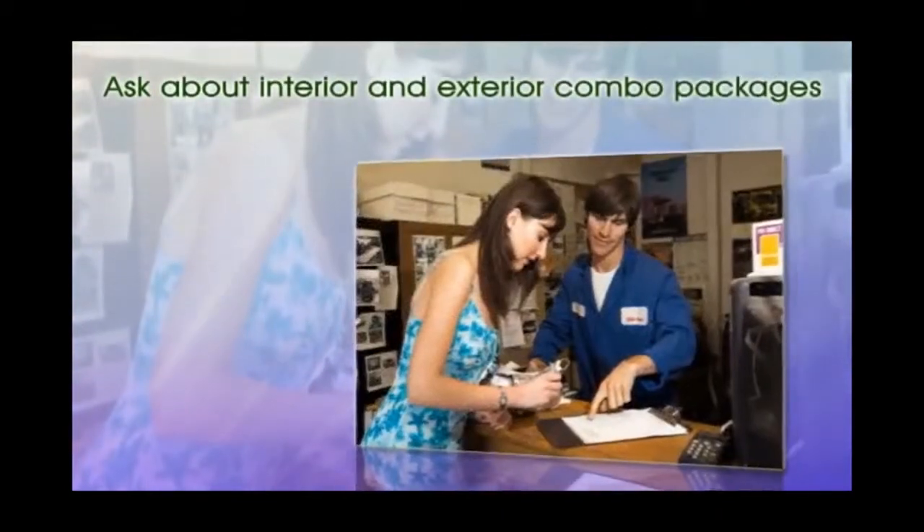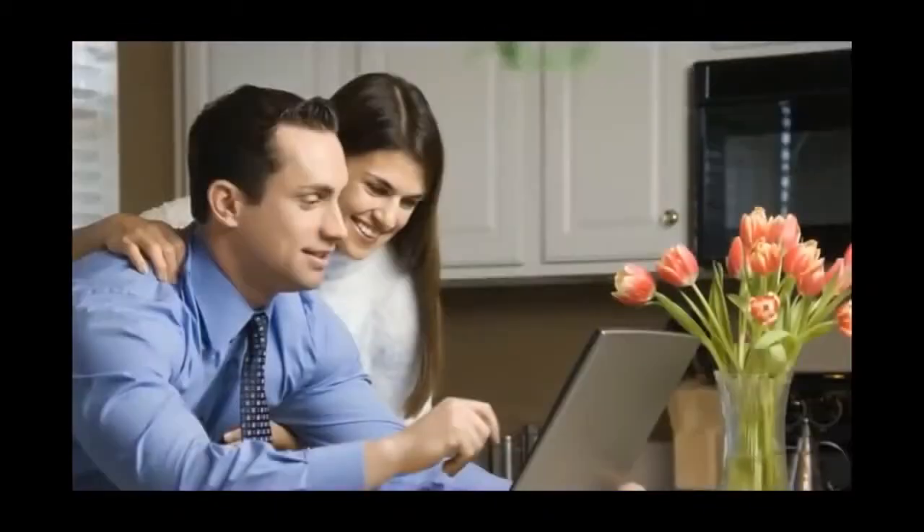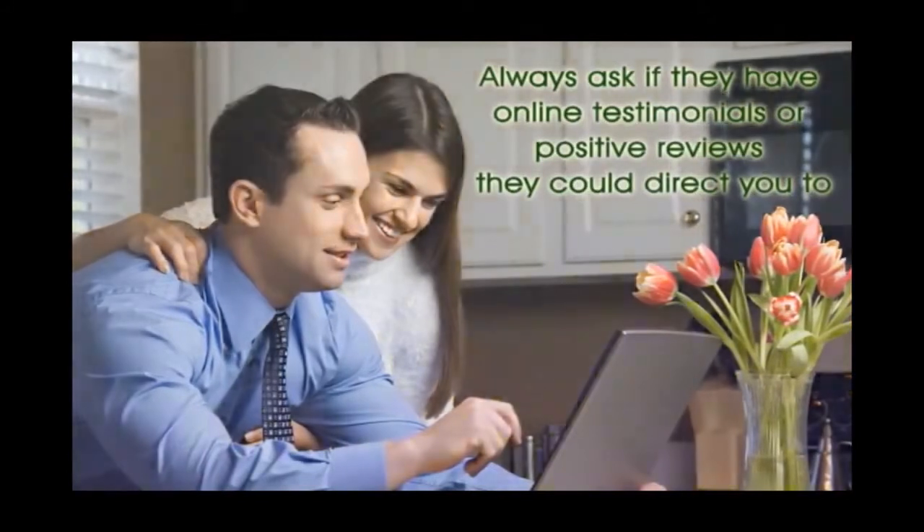Two: to save money, ask about interior and exterior combo packages, as well as monthly pricing or weekly specials. Three: always ask if they have online testimonials or positive reviews they could direct you to.